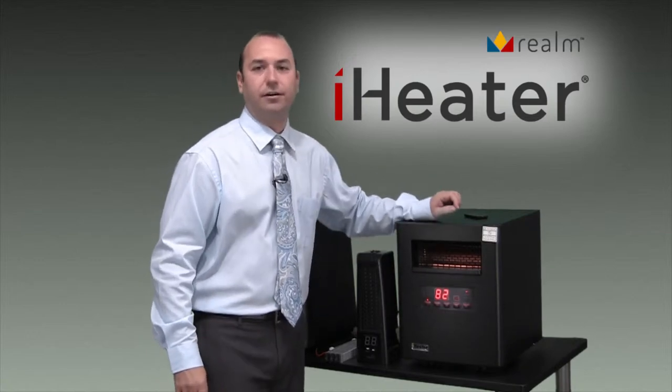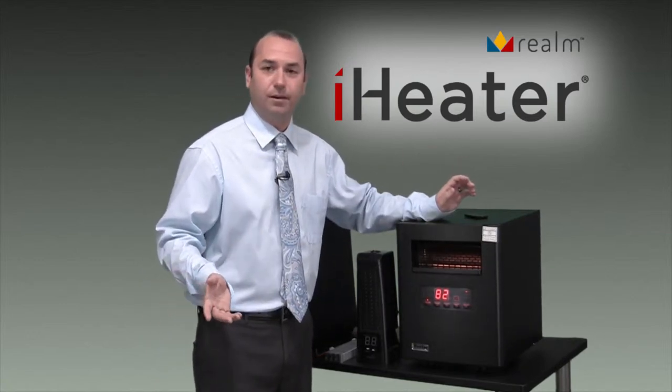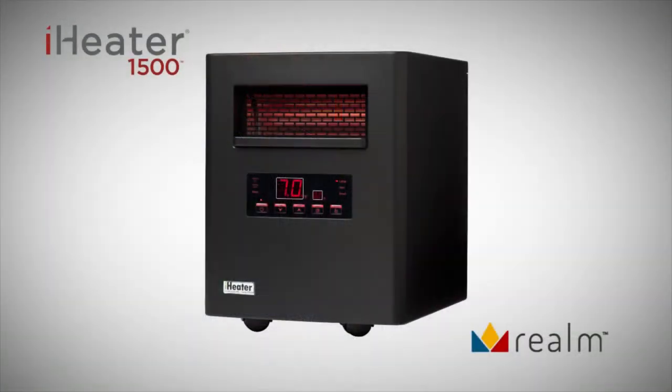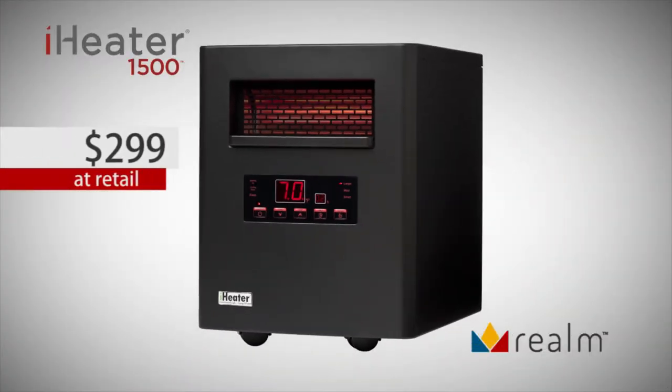First of all, we have our 1500 series. Our 1500 has been sold for about five years now and we've sold hundreds of thousands of them. It has all the bells and whistles of our competitors — the remote control, the digital display and the digital thermostat. It's got large, medium and small room settings. It also has a timer function and a sleep mode. This product is tried and true. We continue to develop and make improvements on it year after year, and it is matching our competitors' top of the line products.